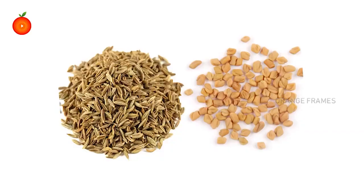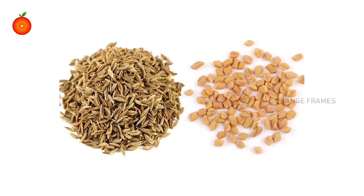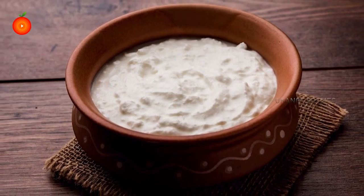Hi there, thanks for clicking on this video on blood sugar regulation. Take a moment to roast fenugreek seeds and cumin seeds, make them into a fine powder, and mix well with the curd. Consume it early in the morning for better results.